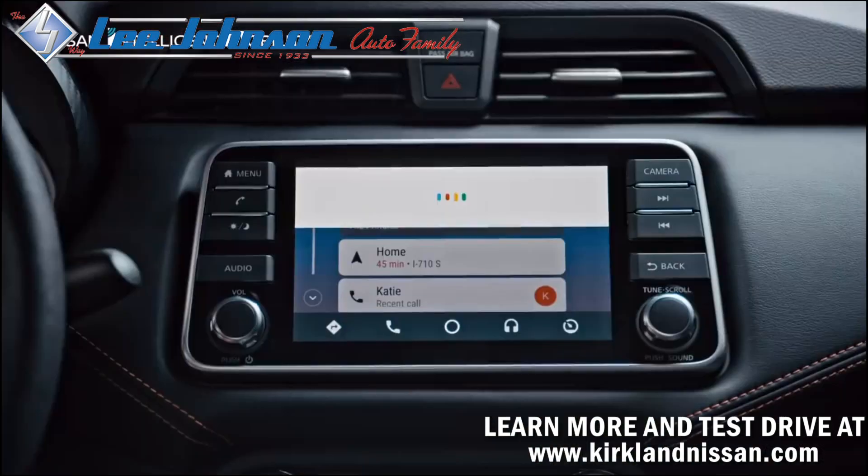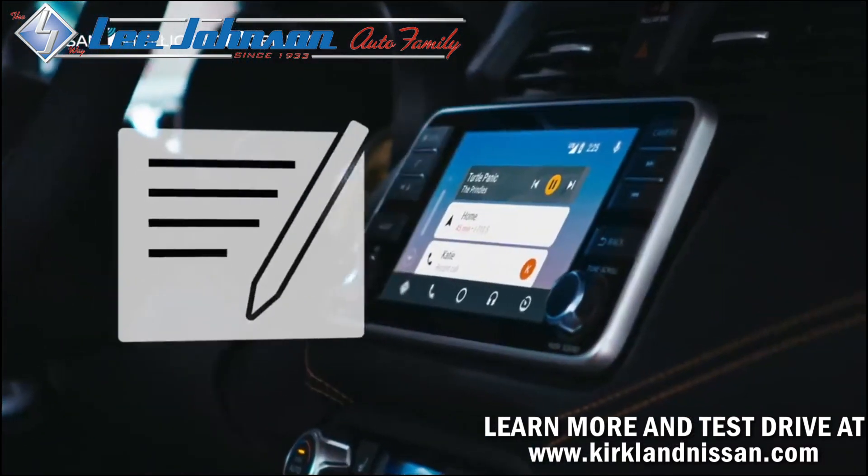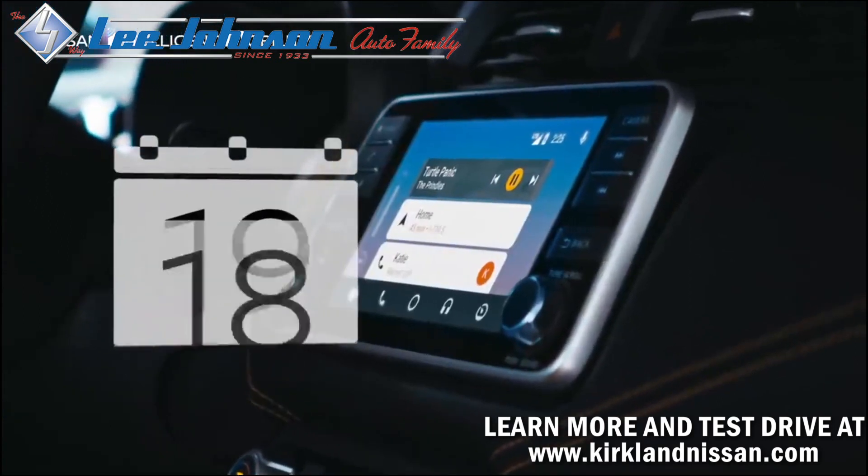Send Lin a text. Text Lin — sure. Calendar, reminders, and more can help you stay on top of your work. Just ask, and Google Assistant can read them to you.